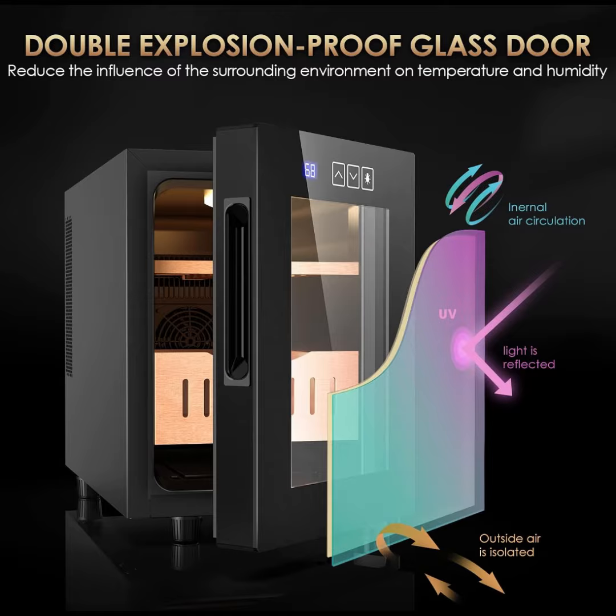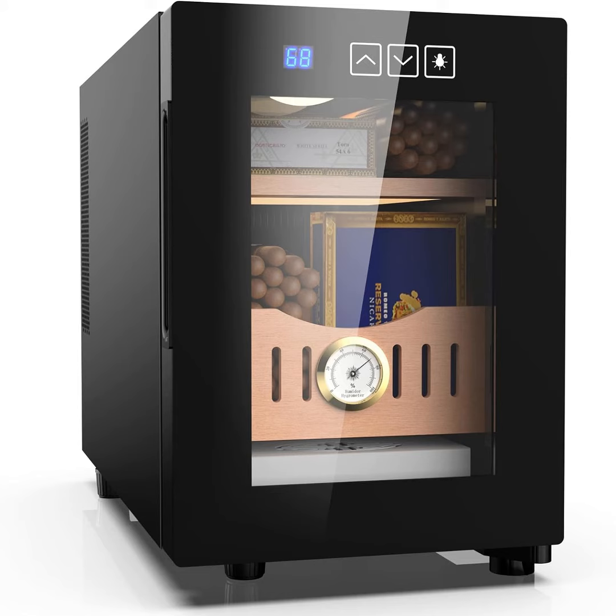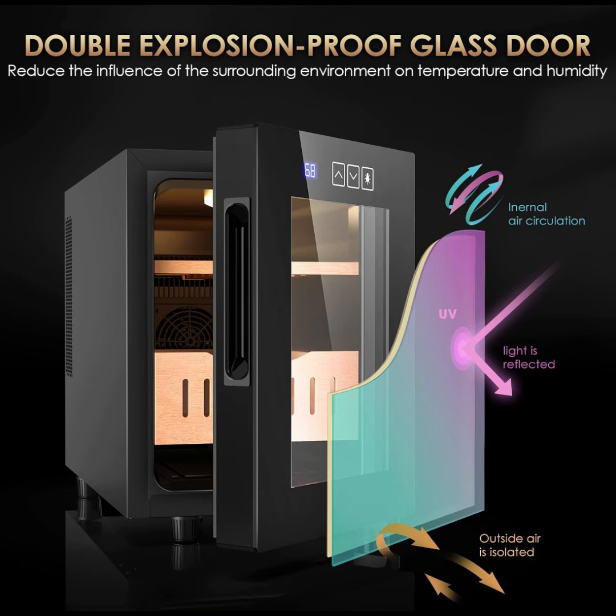Making it a great addition to your home decor. Comprehensive package: the cabinet includes two shelves featuring a cedar wood drawer and one cedar wood tray. The drawer is equipped with a humidity meter, crystal gel humidifier, and a water tank.